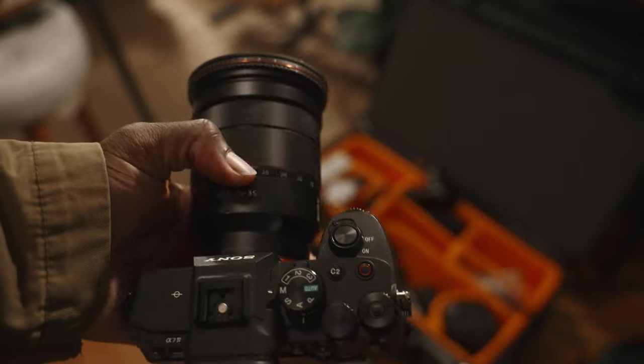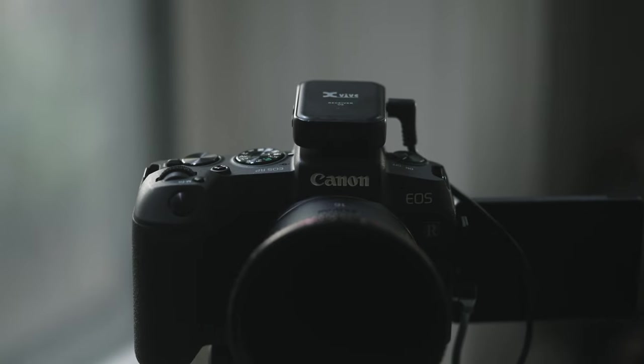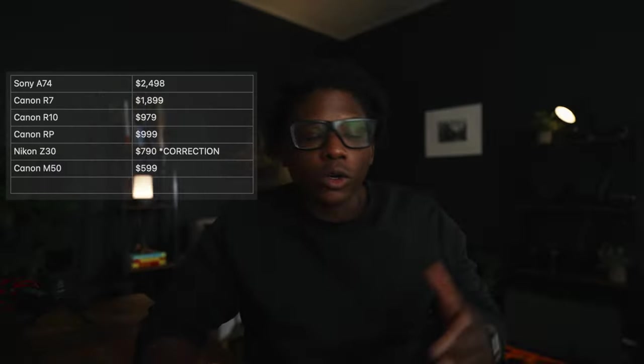Budget is a major barrier to what you can or have access to. Something like the Sony a7IV can be way over budget coming in at $2,500 US for the body alone. Something like the Canon R10 and the Canon R7 both coming in at nearly $900 to $1,500 US for the bodies alone. The Canon RP coming in at $999 US, and the Nikon Z30 coming in at $1,100 US for the body alone. The Canon M50 comes in at $540 US for the body alone, which I think is way more reasonable when you think about what you will be using it for.